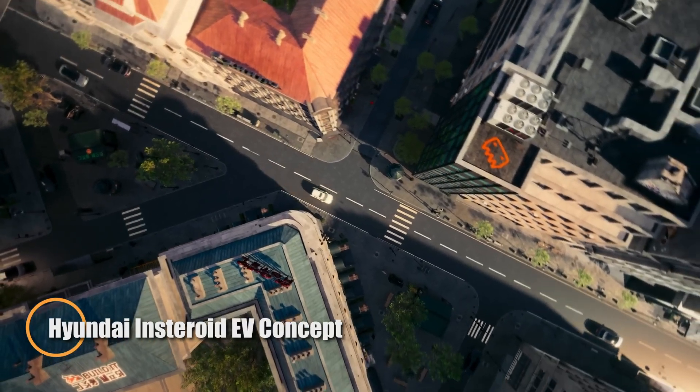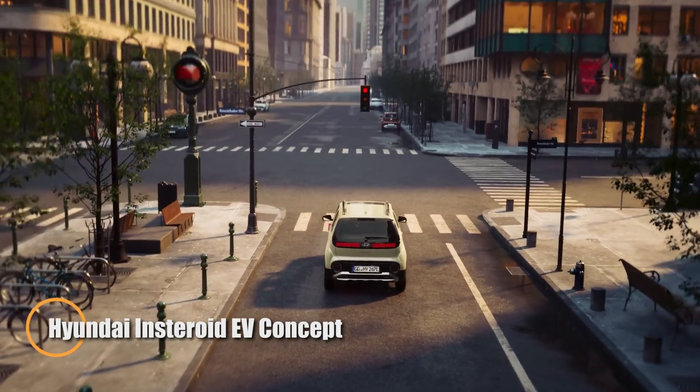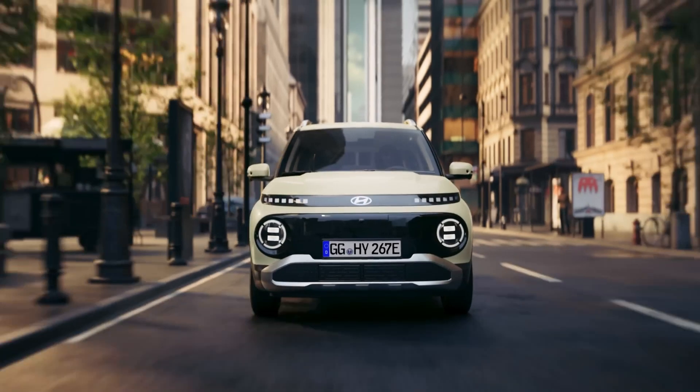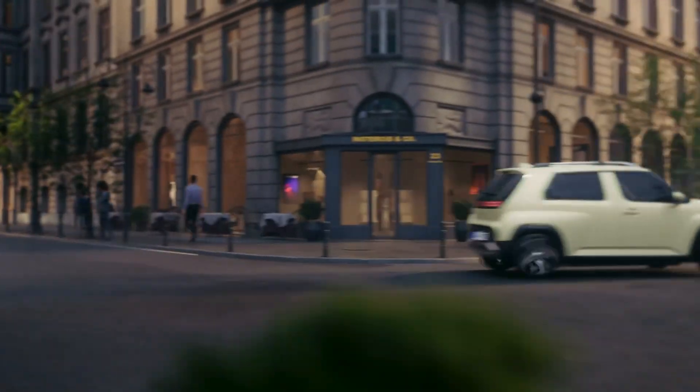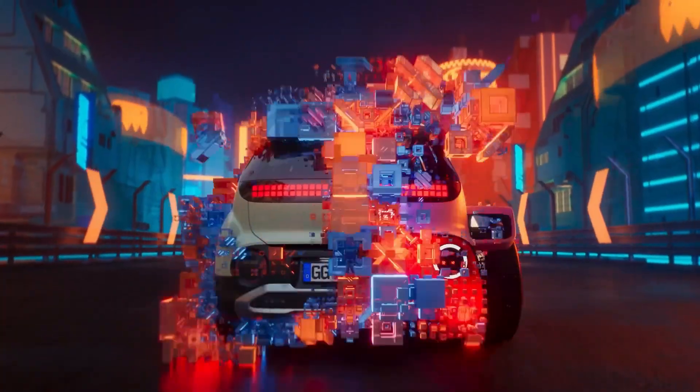Introducing the Hyundai Insteroid EV concept, a daring fusion of digital culture and high-performance design. This visionary concept reimagines Hyundai's compact electric SUV as a bold, motorsport-inspired machine, featuring a dramatic widebody stance, oversized rear wing, and signature pixel-style LED lighting that gives it an unmistakable edge.